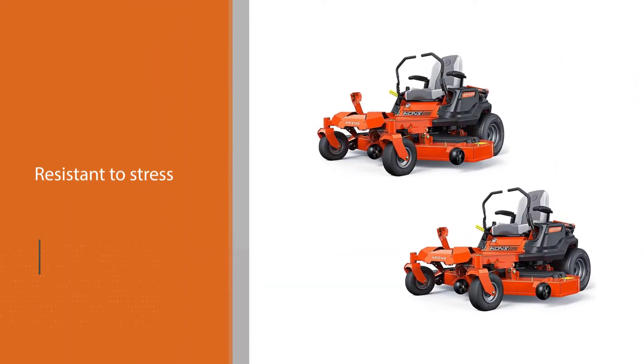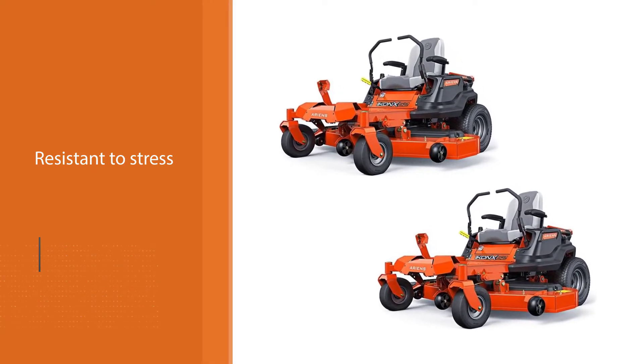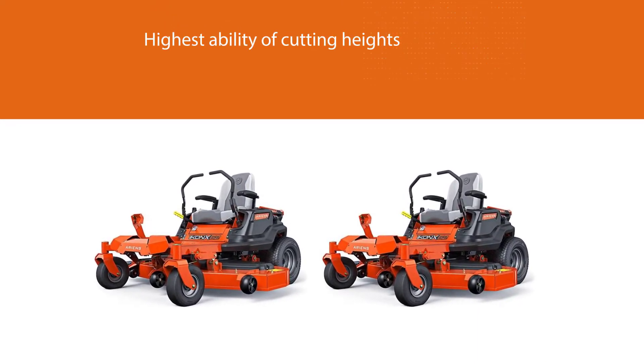This mower probably has the highest cutting height ability compared to other mowers. This zero-turn mower has 15 cutting heights that can easily be adjusted using the foot-operated deck lifting system.